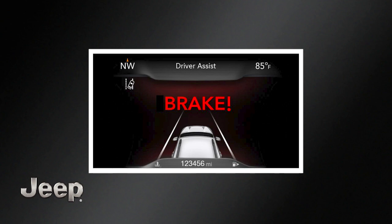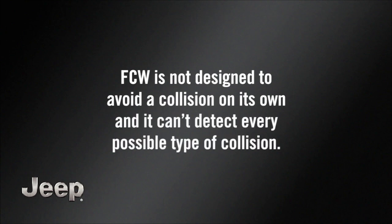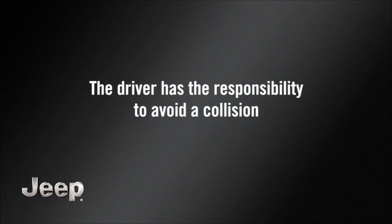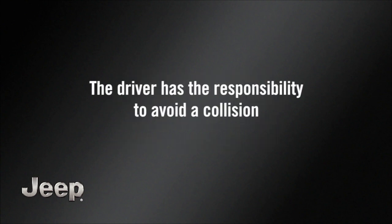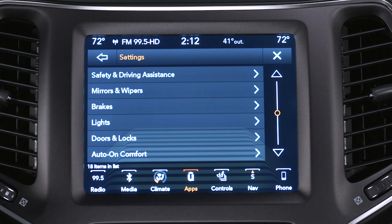If a forward collision is no longer probable, the warning deactivates. Remember, FCW is not designed to avoid a collision on its own, and it can't detect every possible type of collision. The driver has the responsibility to avoid a collision by braking and steering.